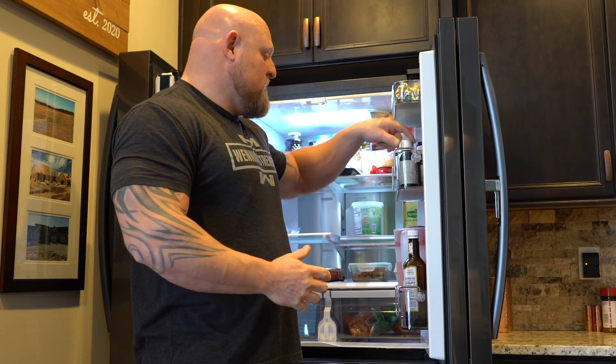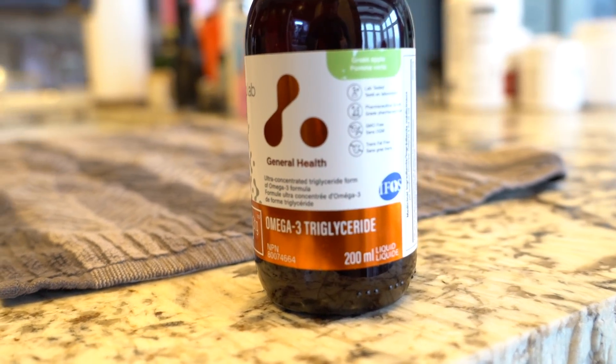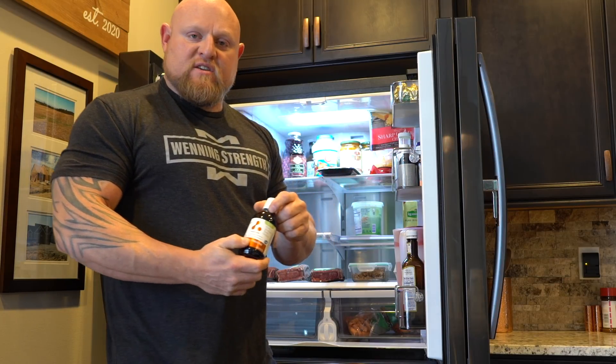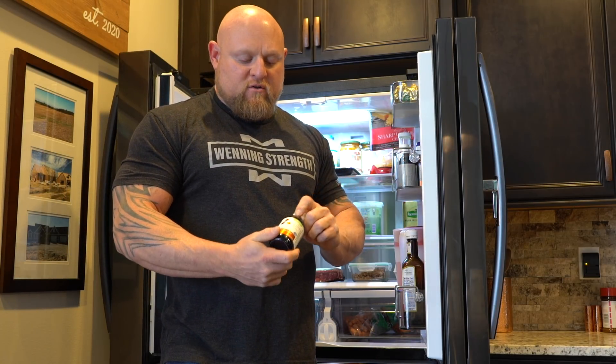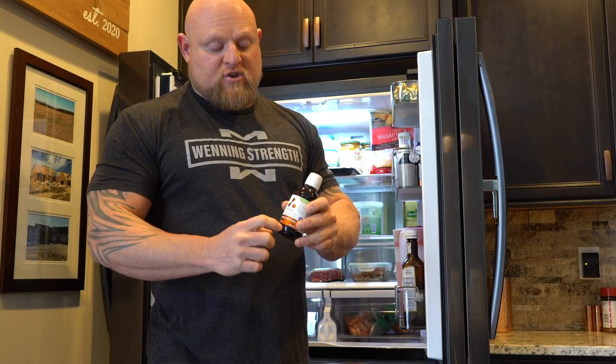The next big thing — another supplement most people need a ton of — is omega-3 triglycerides. We're talking about this in the refrigerator section because if you get really good fish oil, it should be in glass and stored in the fridge because it will go bad. Nordic Naturals and ATP Labs are good options — if you want a discount code for ATP Labs, go to Patreon. This is one of the biggest kept secrets for health: muscle recovery, cardiovascular health, eyes, skin, hair — everything. Most of us are deficient. I take anywhere from 15,000 to 20,000 milligrams per day.